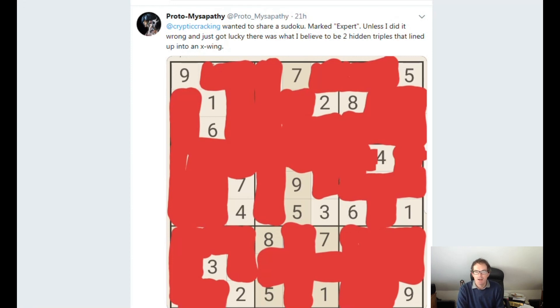Hi, welcome back to Cracking the Cryptic, where today I'm going to take a look at a puzzle that Protomissapathy has sent us on our Twitter account, which is at cryptic cracking for those of you who don't follow us and may wish to.